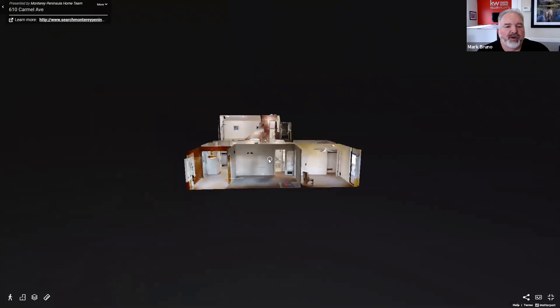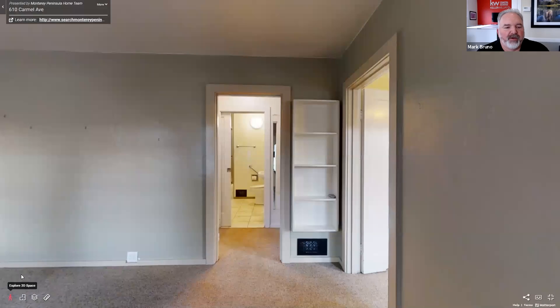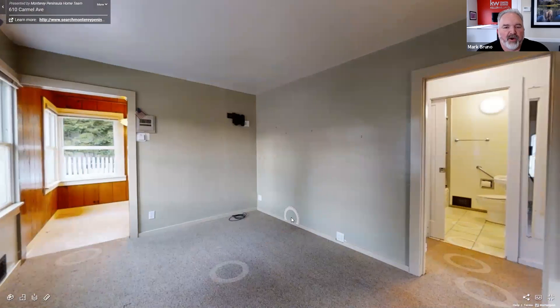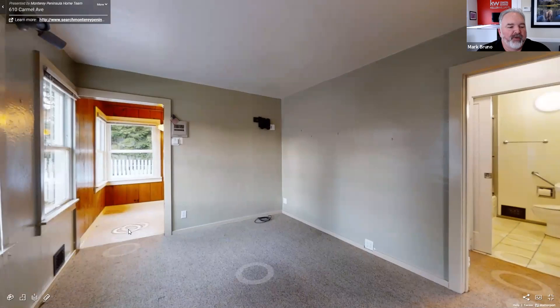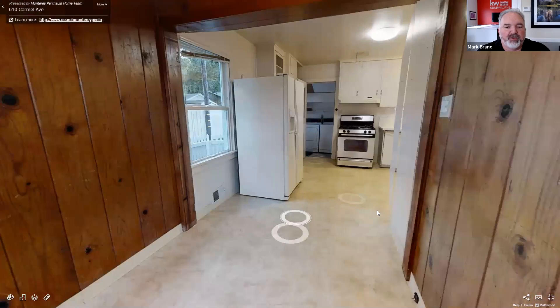Here's the front of the house. Here's your front door, so we might as well start right there. Here's the living room — and again, this is not a large home. This is typical for Pacific Grove, especially in the 1940s when they were building these little two-bedroom, one-bath cottages. If you go this way, there's a little dining room which leads you to the kitchen.